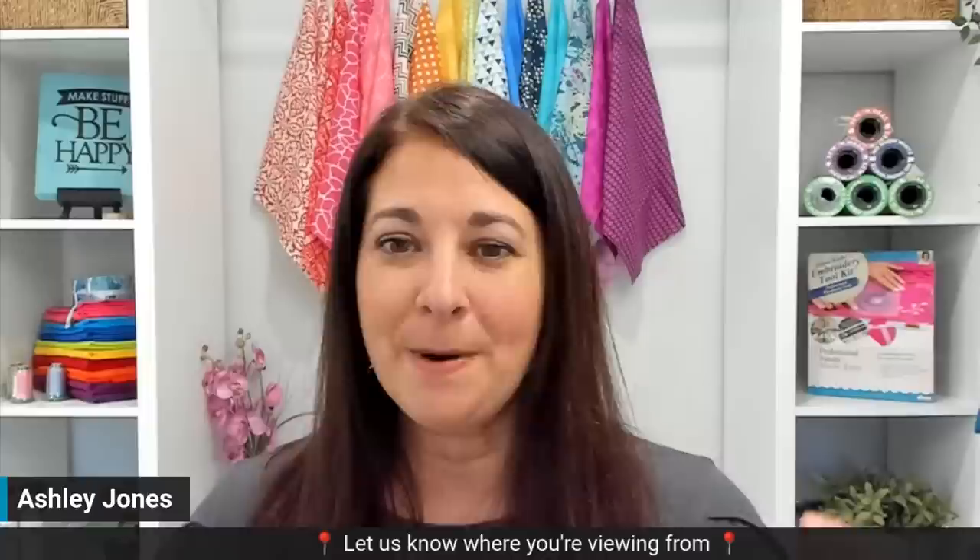Hey everyone, it's Ashley Jones from Designs and Machine Embroidery. I am filling in for Eileen again. I apologize — last week I told you she would be back this week, but I was mistaken. I'd forgotten I was planned to be here, but she will be back next week and I'll share a little sneak peek of what she's going to be doing.